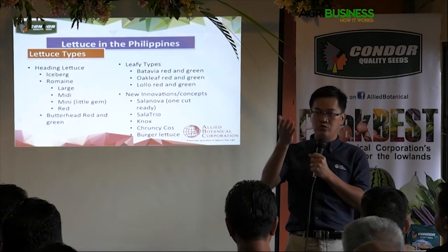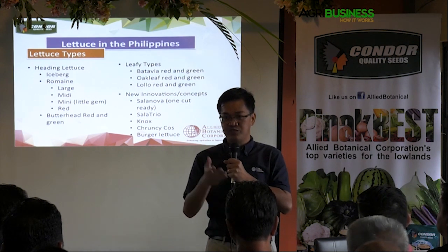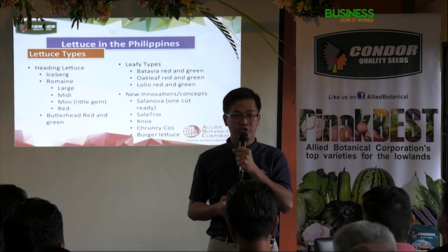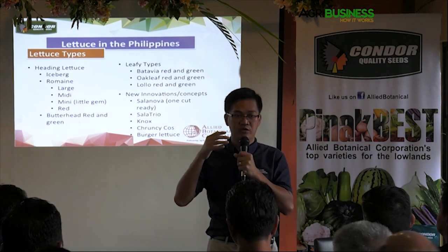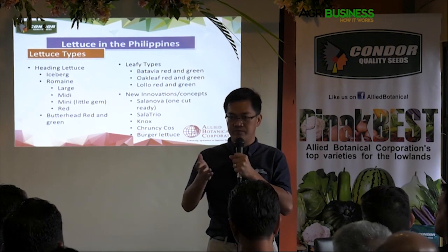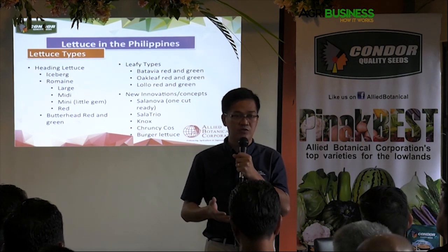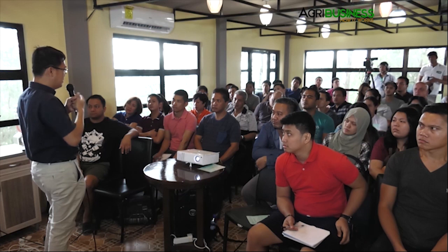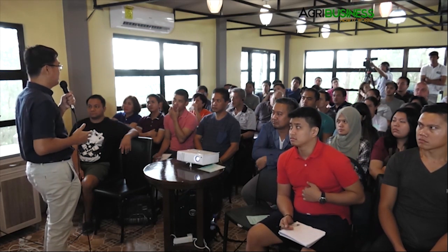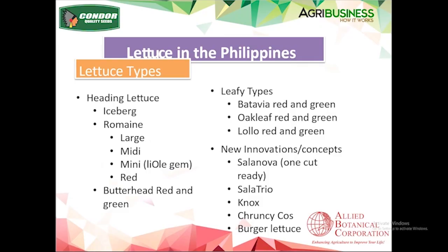When you buy a lettuce salad mix, sometimes you see browning or pinking — this is enzymatic oxidation. Rixuan developed a variety with delayed browning. Instead of browning in a few hours after cutting, this one will turn brown maybe two to three days later. That two-to-three day difference makes a lot of difference for food processors and fast food chains. These are the technologies that are available now.